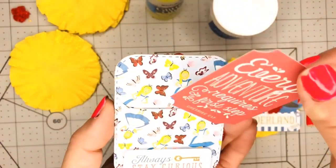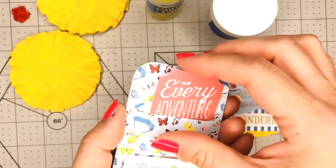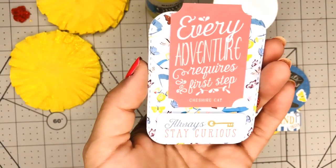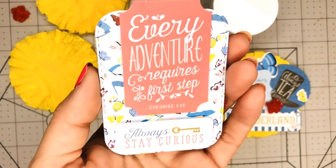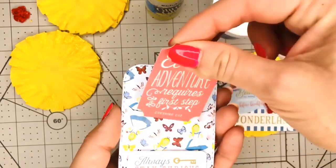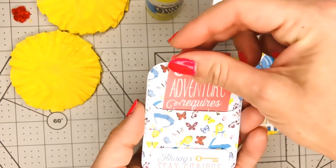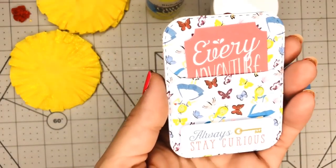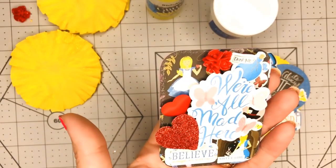You can see the pocket right there, and I added a piece of ephemera inside it that says 'Every adventure requires a first step.' That's also where I'm going to add my information on the back — I haven't written it in yet, so it's clear for now, but I'll write my info in there.